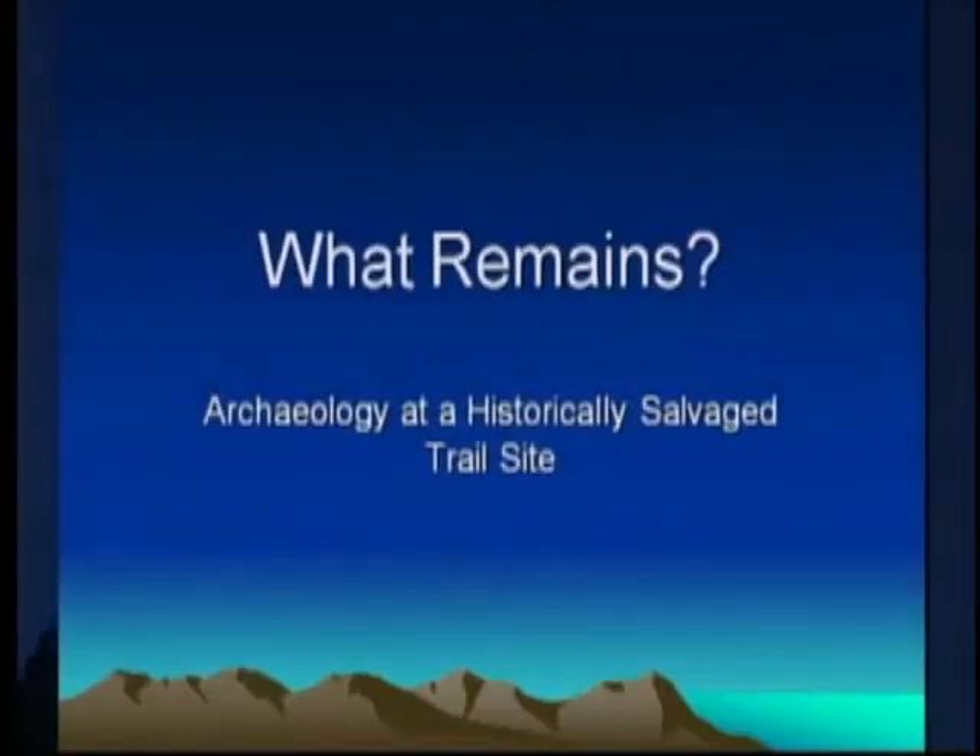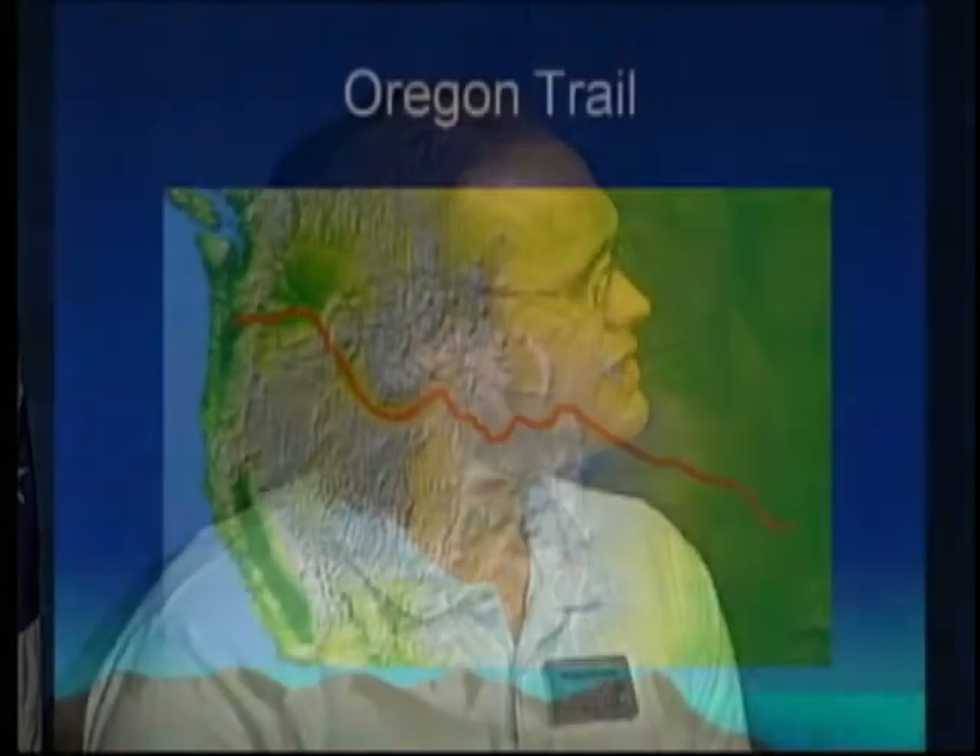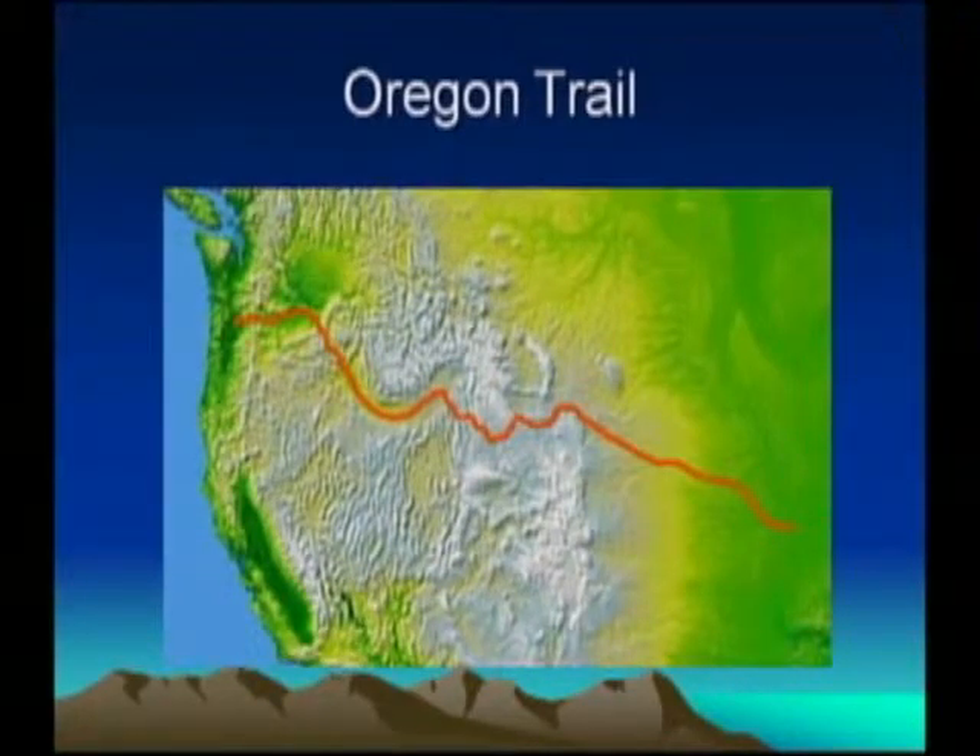Good afternoon. Thanks to John for introducing me. We're going to talk about archaeological salvage at the Beaver Creek Trail Crossing Site. Before we get to that, we'll go through a little background. This is a relief map of the Oregon Trail. You can see this part right here — that's where Nebraska is. The site we're talking about was part of a greater trail system that helped connect east and west before railroads did that.